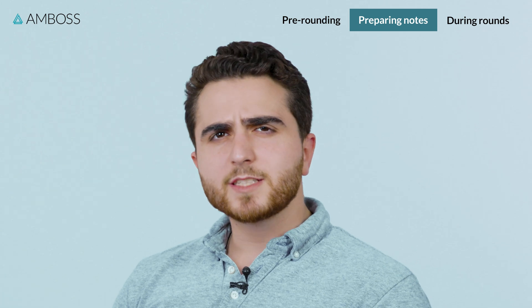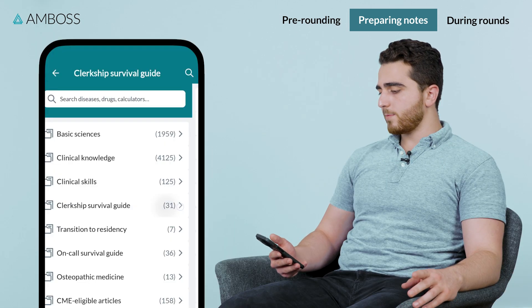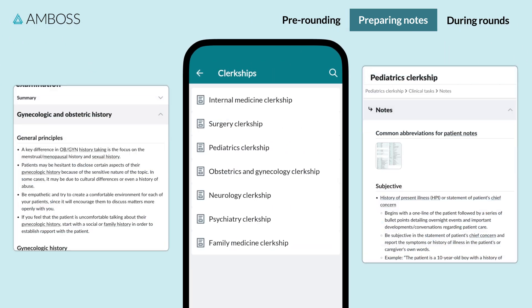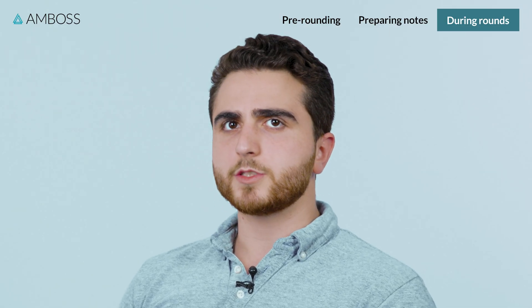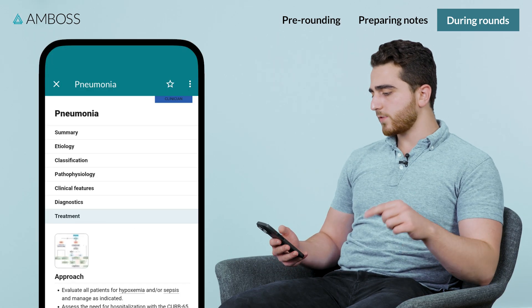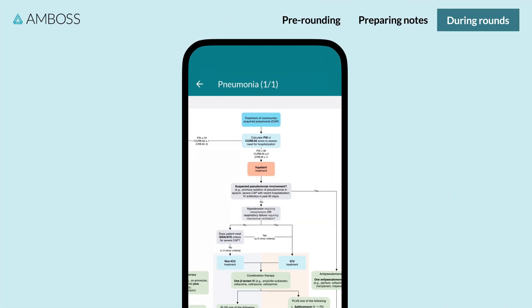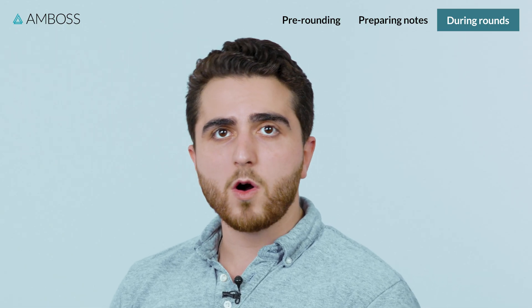Every rotation and even every attending have a different preference for what they want in their notes. Using the Amboss clerkship guides, I'm able to figure out a good example of a note for each rotation. Having a strong assessment and management plan is where most students struggle, but it's the most essential component of proving that you know what you're talking about on rounds. I used the Amboss flowcharts and clinical checklists to make sure I knew exactly what we needed to do for all my patients, and that's how I secured strong comments and great evals from all of my attendings.